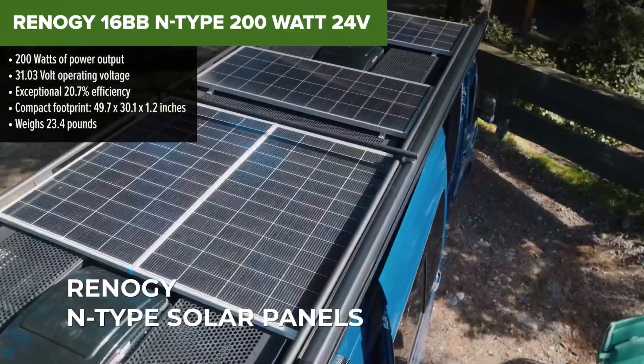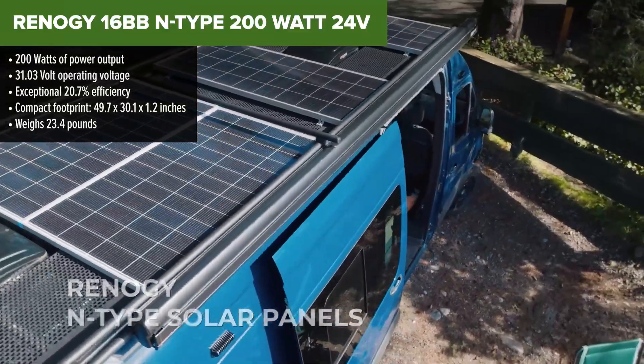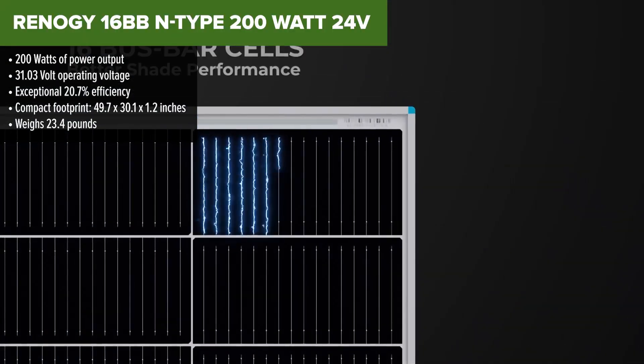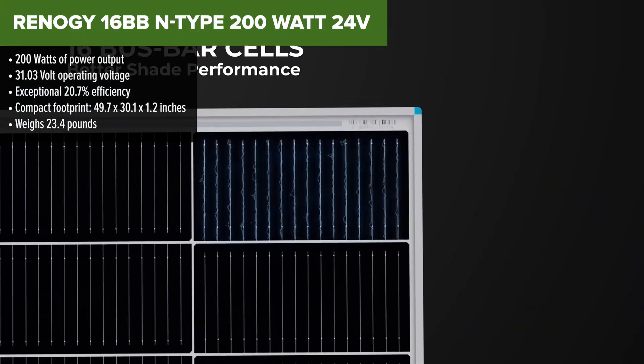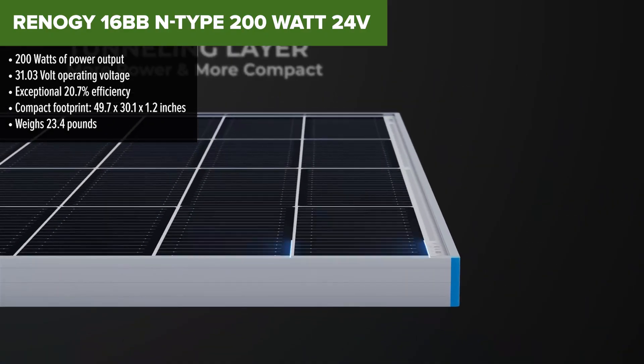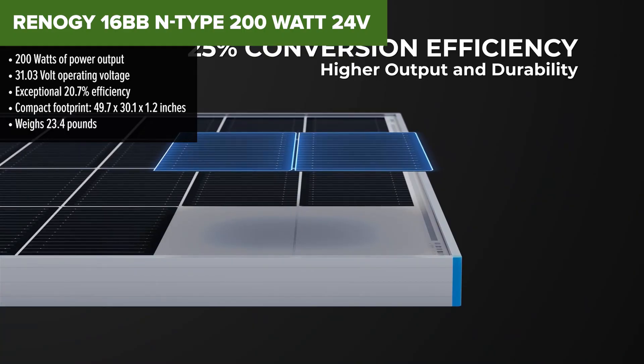And finally, at number one — the cream of the crop — the Renogy N-Type 200 Watt 24 Volt Panel. This panel is like the sports car of the solar world: sleek, powerful, and incredibly efficient. Whether you're building a serious off-grid system or just want the best performance per square inch, this one's at the top for a reason.